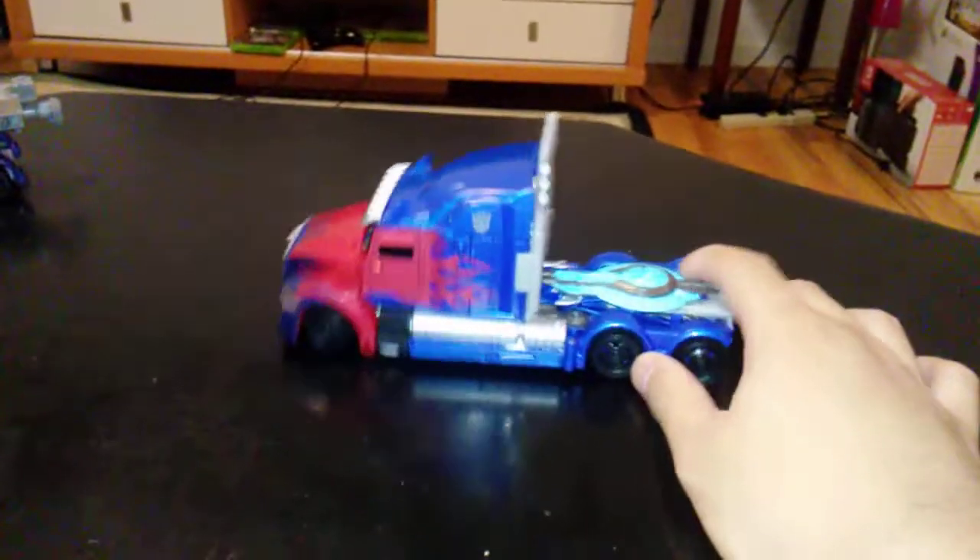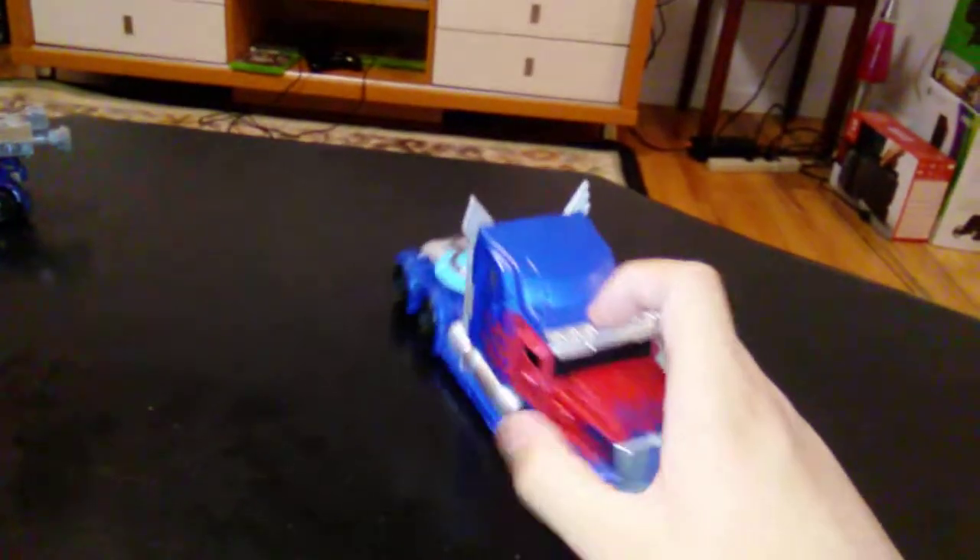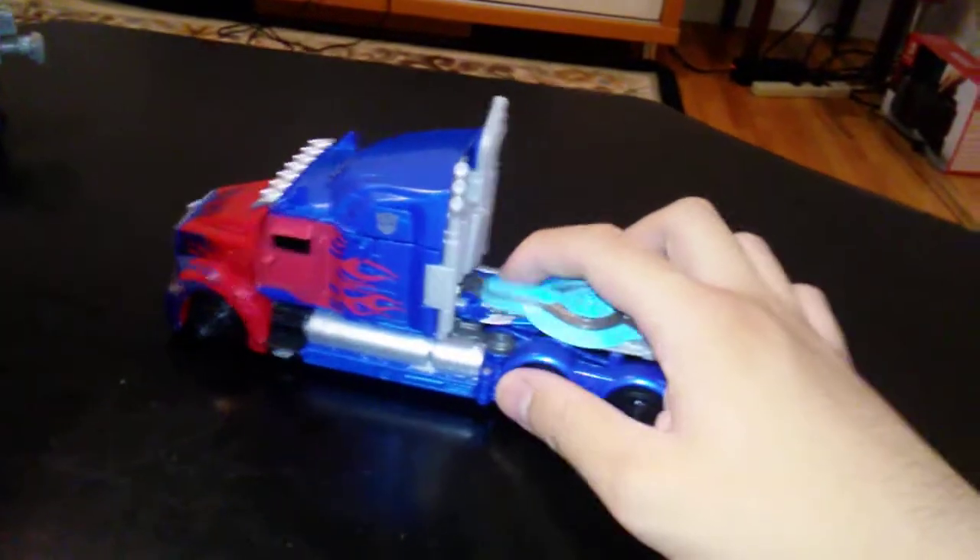Hello, hello everybody. Today I'm going to show you the Transformers: The Last Knight Optimus Prime, the Voyager class. I got this from the Target store, and as you can see, he's in a Western Star Truck.